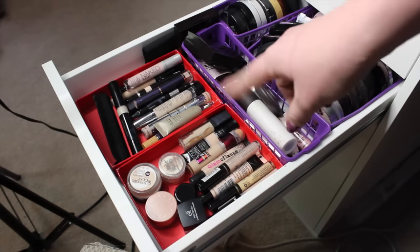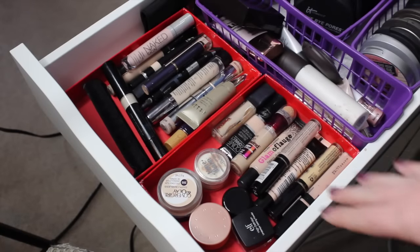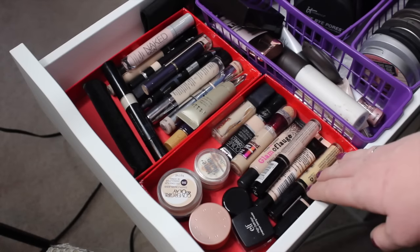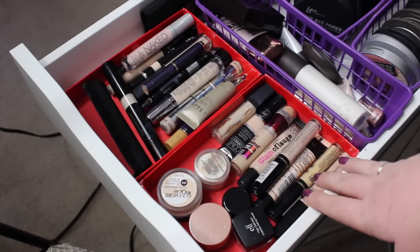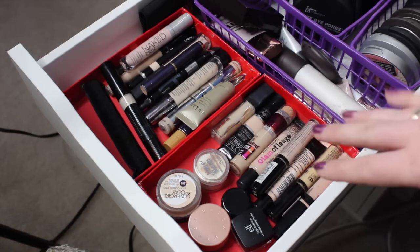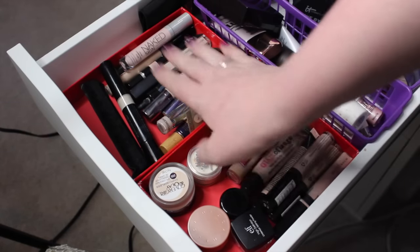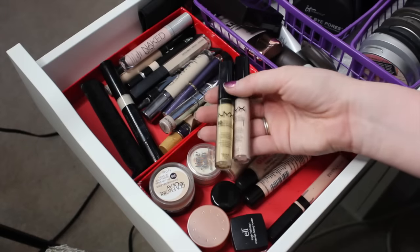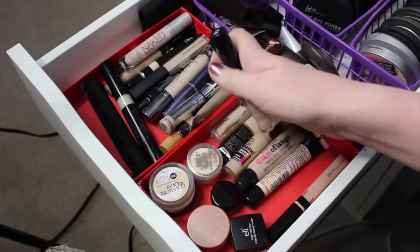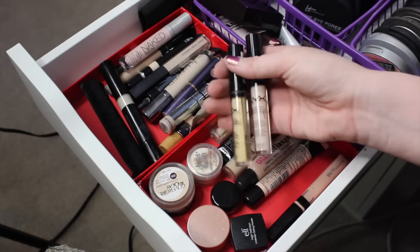I'll zoom you in and we can talk about the concealers. Here is all of my concealers and I have way too much. I kind of went a little concealer crazy recently because I felt like I didn't have enough, but I definitely have enough now. The first two products are my NYX HD concealers — one's in yellow and one's in ivory. NYX is cruelty free, which is awesome. I like both of these, so I'm going to keep them.